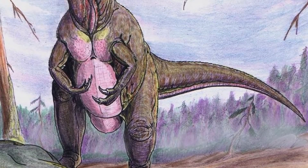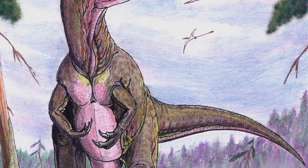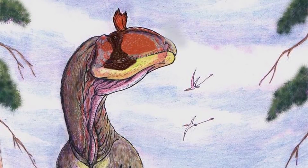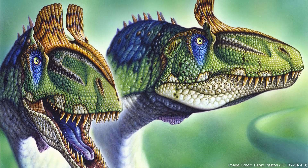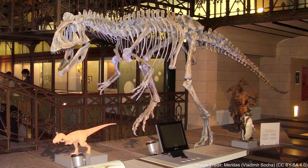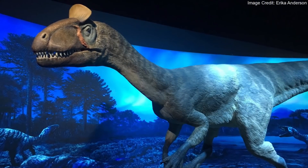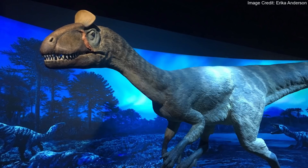Cryolophosaurus was a large, predatory theropod dinosaur from the early Jurassic period. Its name means 'frozen crested reptile,' highlighting just a few of the traits which make it so remarkable. Cryolophosaurus had a distinctive head crest unlike that of any other dinosaur. It was also one of the first predatory dinosaurs to obtain large body size. Additionally, Cryolophosaurus is one of only a handful of dinosaurs whose fossils have been found in Antarctica.